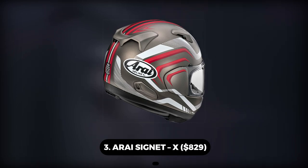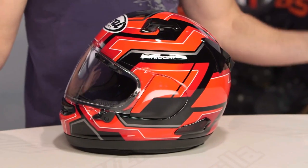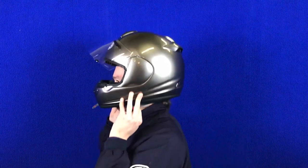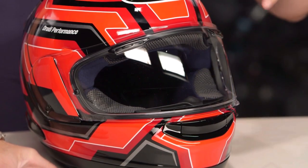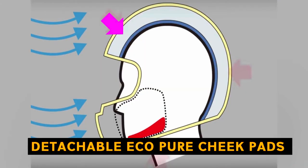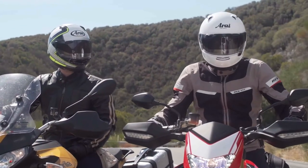Number 3: Arai Signet X – $829. The Arai Signet X is the renowned successor to the Signet series. Arai has thrown everything at this expensive motorbike helmet, including the kitchen sink. It has a high-performance ventilation system with sizable exhaust and intake ports and big switches that are simple to use even when wearing thick gloves. The Arai Signet X helmet's retractable chin curtain simultaneously prevents turbulent air from entering the helmet and generates negative pressure so more air can be expelled.